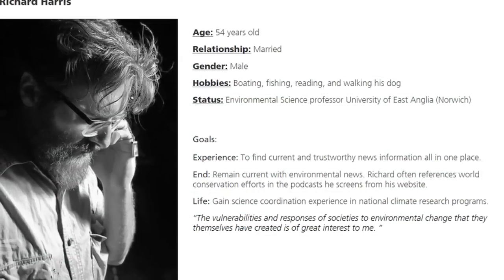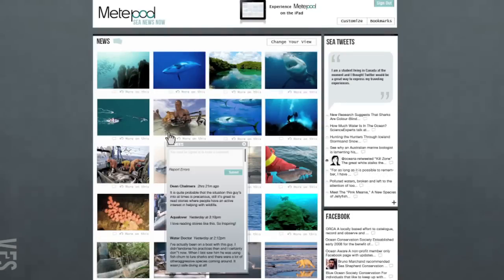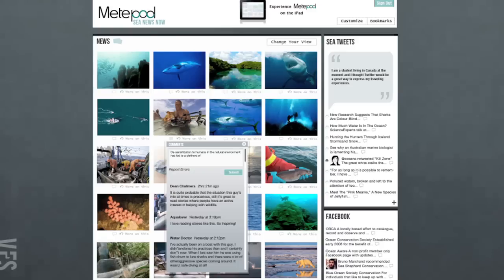The people that use a site like this — the people that I know — want to understand what's happening in the world they have a passion for. They want to be in the know, and they want to connect to others like them to discuss it.